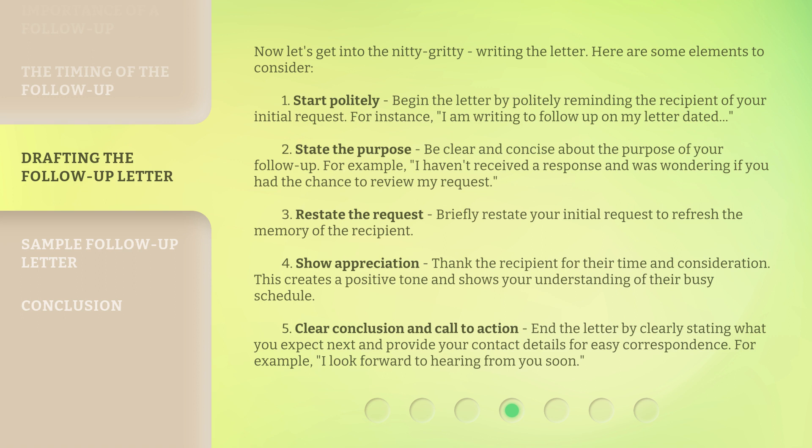3. Restate the request: briefly restate your initial request to refresh the memory of the recipient. 4. Show appreciation: thank the recipient for their time and consideration — this creates a positive tone and shows your understanding of their busy schedule. 5. Clear conclusion and call to action: end the letter by clearly stating what you expect next and provide your contact details for easy correspondence — for example, 'I look forward to hearing from you soon.'